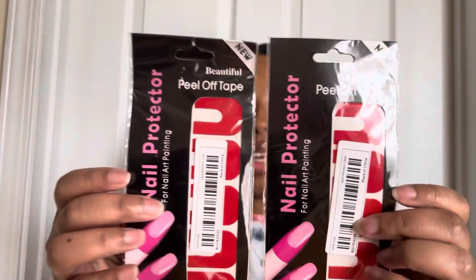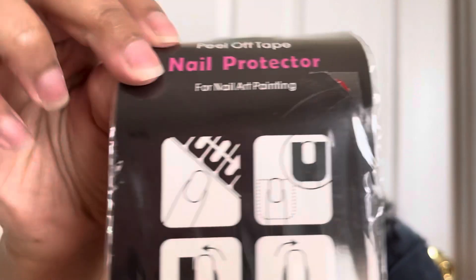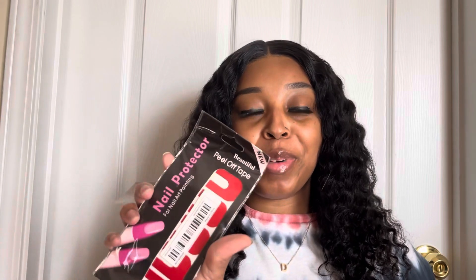The next thing that I picked up are these nail protectors. On the back it kind of shows you how to use them. Sometimes when I'm doing my nails and toes I can have a shaky hand, so I feel like these are going to be super helpful for me when it comes to painting my toenails. I'm not sure if you can use these on toenails but I'm sure gonna try.